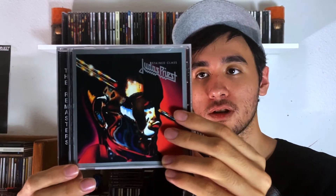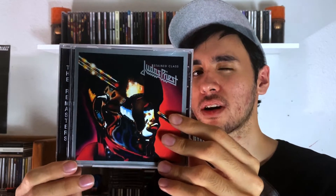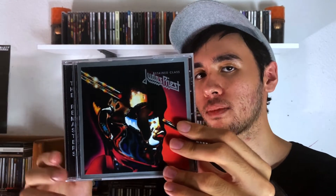After that I have Stained Class, which is probably my favorite Judas Priest album, if I'm going to be honest. But it comes close — we'll get to second place in a bit.